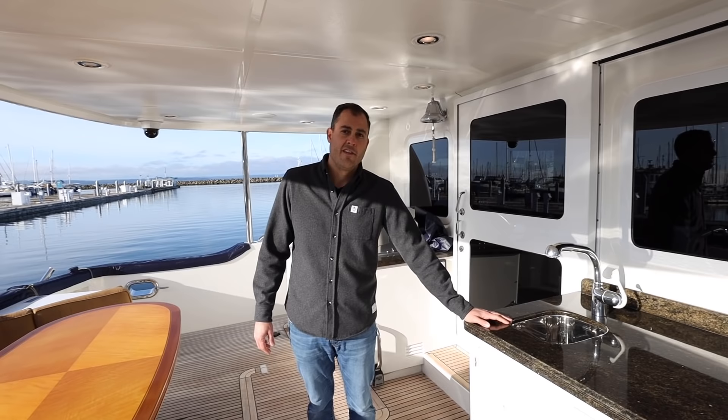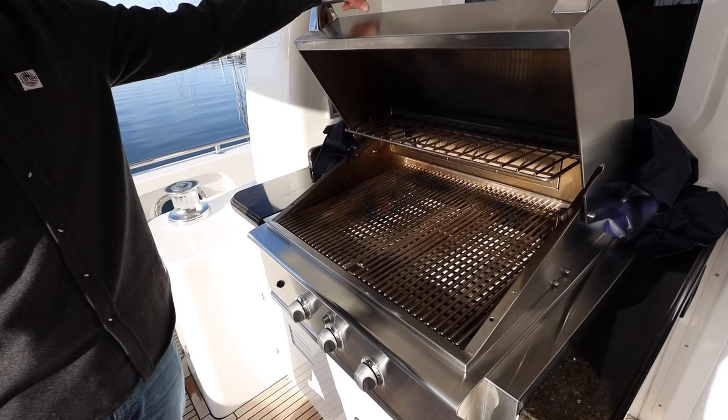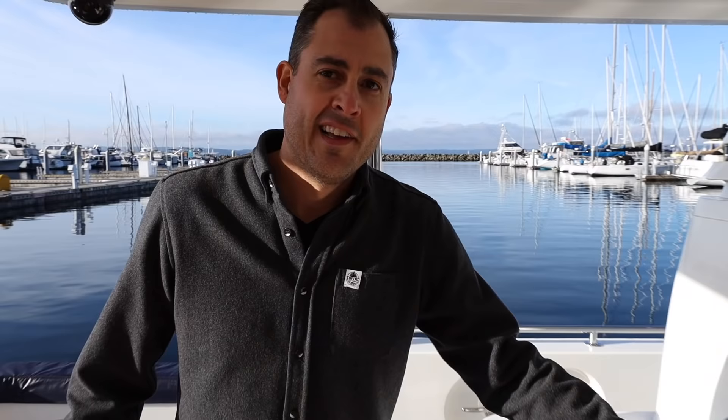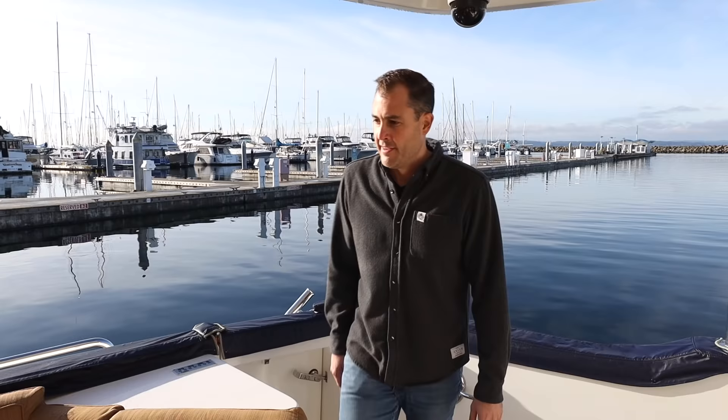There's a nice area for outdoor food prep with a solid surface countertop and a sink. Off the starboard is a huge stainless barbecue — this is propane, large grilling surface, infrared burner, and a warming rack on top. This is where you can make all your favorite steaks, grill some shrimp, burgers, whatever you like. Another warping winch on the port side — these can also be operated with foot controls. And there's a large table where you can dine outside, seating eight or ten of your closest friends.